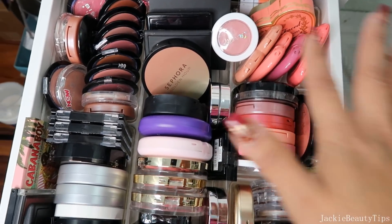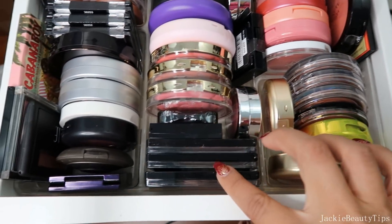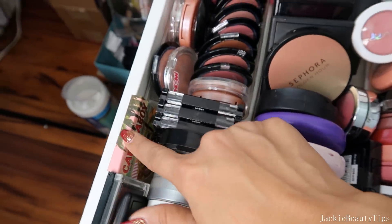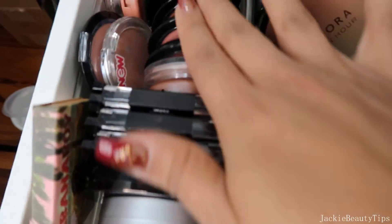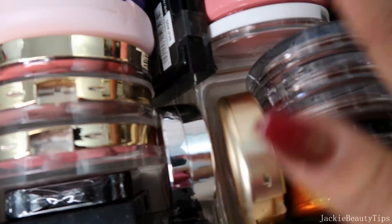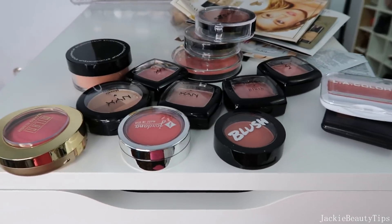Me decidí a parar la cámara y arreglar un poquito lo que eran mis blushes. Así más o menos quedaron: los de Wet n Wild nuevos, los de Milani, MAC, Sephora. Tengo aquí de Wet n Wild, de MAC, de Becca, de The Balm, tengo los dos. Los de Bisú. Tengo de Benefit, de Too Faced, los de Corazoncito, este de Colourpop, de Jordana, de Makeup Revolution, de Tarte, de The Balm. Estos son los que me quedé. Los que saqué fueron todos estos, saqué 14 blushes.